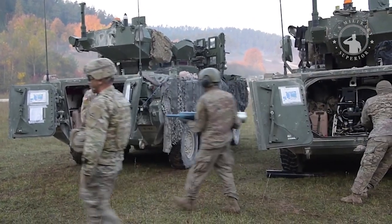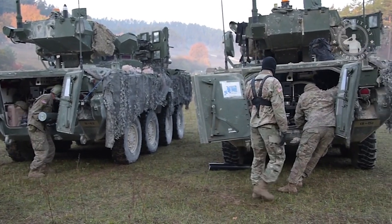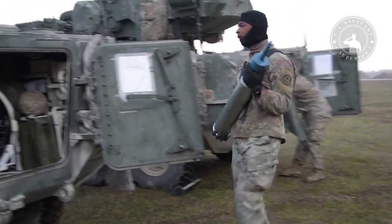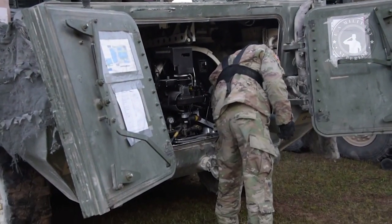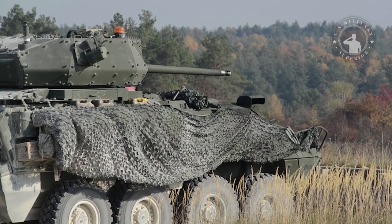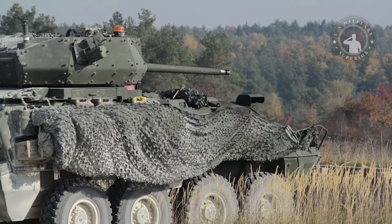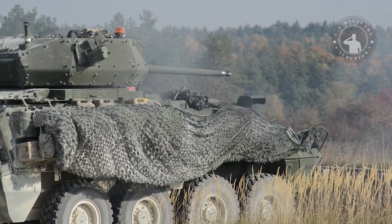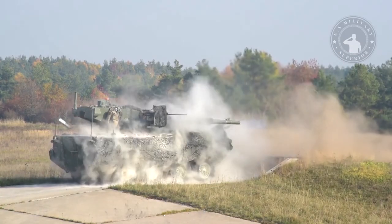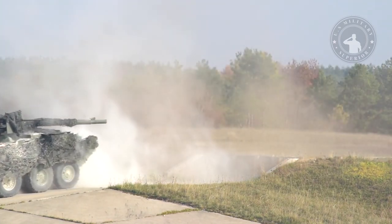The M1128 mobile gun system is fitted with a General Dynamics Land Systems low-profile turret and is armed with a 105mm M68A1E4 tank gun — a modified version of the tank gun used on the M1 Abrams and M60 series main battle tanks. What stands out most is its manoeuvrability on the battlefield and excellent performance in off-road scenarios. The gun is fully stabilised and can fire high-explosive, anti-tank, and canister shells even while in motion.